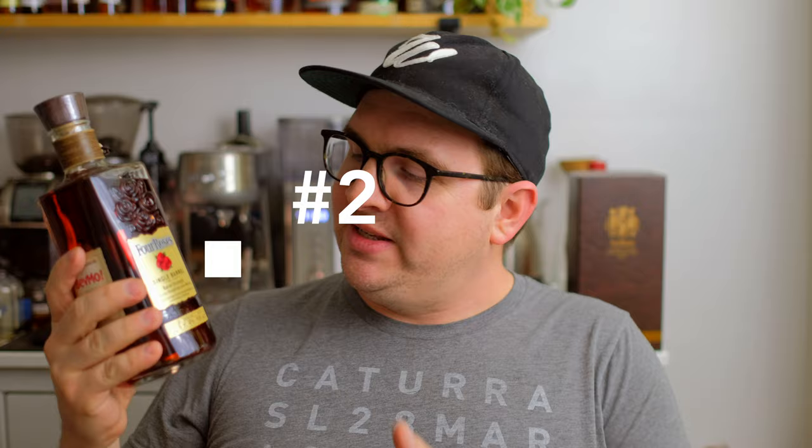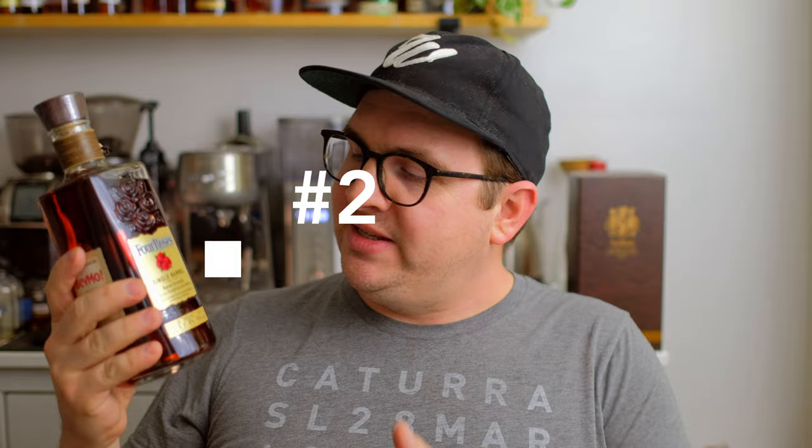Moving into number two — a run I've talked about many times — from Four Roses, this is the PS58 run of OESV recipes, and this one comes from BevMo. I've tried a lot of bottles from this run and they've varied in flavor profile, but the balance on this BevMo OESV is perfect. It has oak, sweetness, fruitiness, and complexity — every flavor I like about Four Roses in perfect balance. If you were to tell somebody the best experience you can get out of a Four Roses barrel, this gives you that flavor profile. Tons of complexity, a finish that lasts forever, and the perfect amount of oakiness.